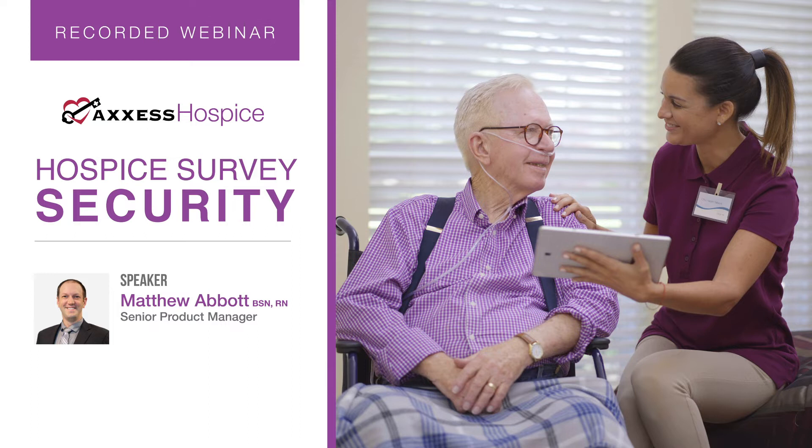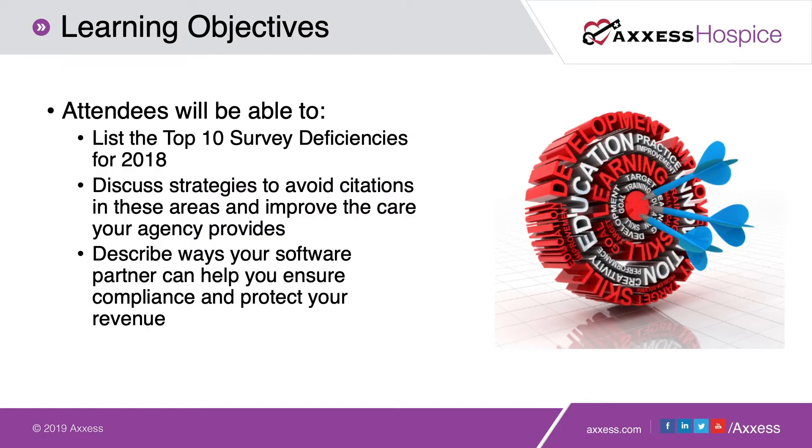At Access, we actually listened to the OIG and NHPCO hosted call last week, talking about moving away from a culture of 'gotcha' from a surveyor perspective to a culture of making sure that patients and families get the excellent hospice care that they so richly deserve. Really excited to be presenting on this very important topic today, so without any further ado let's get started.